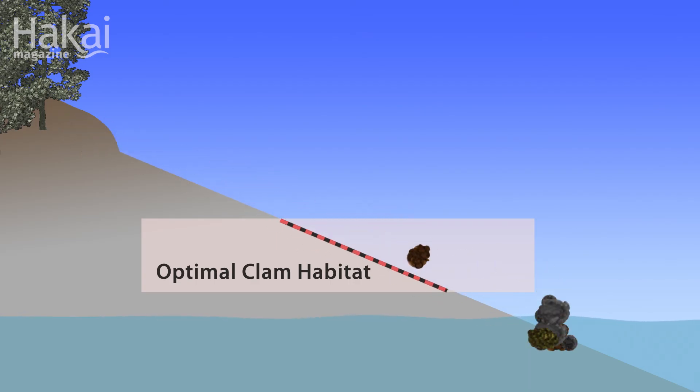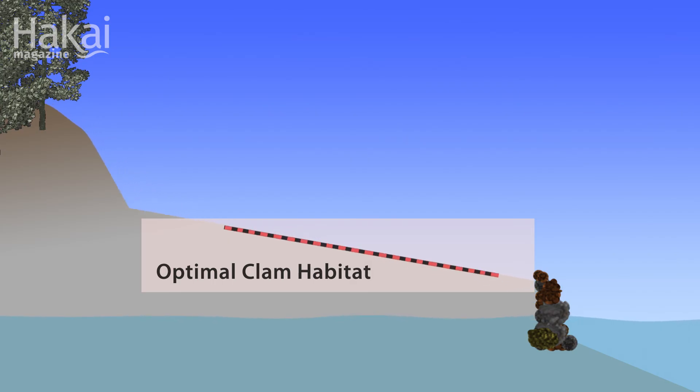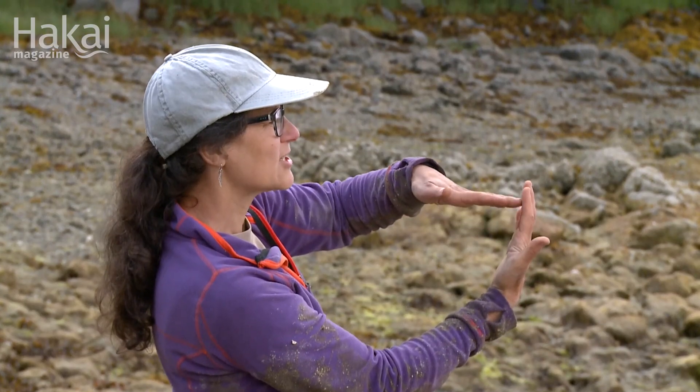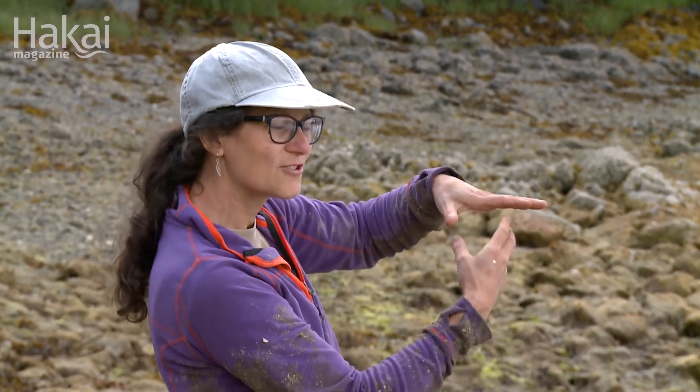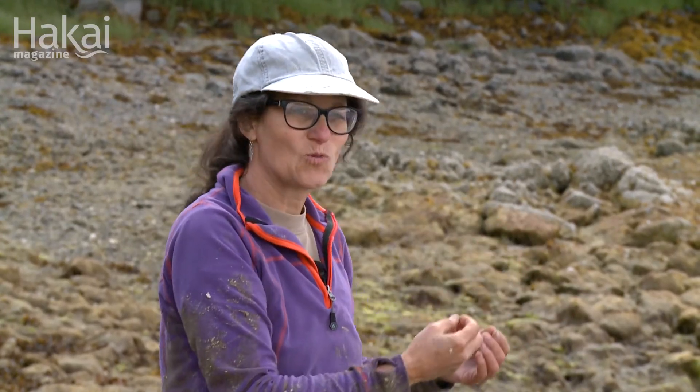If you build a wall at the front of that beach, over time the beach is going to fill in with sand and broken shell and live shell, and that's going to change the slope of the beach and increase the zone where those butters and little necks do really well. By changing the slope of that beach, you've also changed the drainage, and in doing so you retain water. That water can warm up, it creates all kinds of nutrients, and those nutrients can feed the baby clams and make them grow faster and happier.